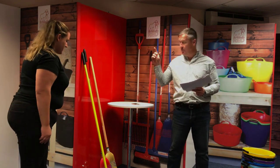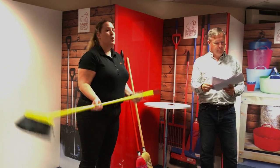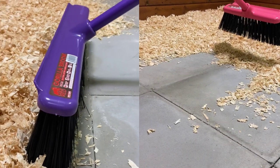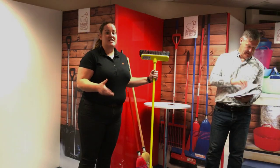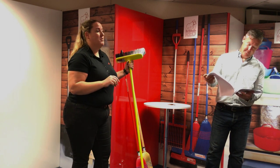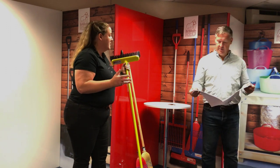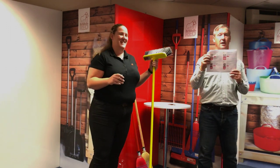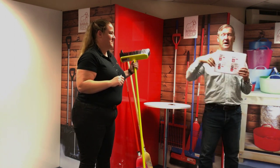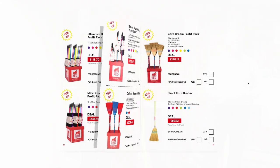We're going to talk through the yellow Gorilla Broom. The Gorilla Broom — we all know and love it. It comes in two different sizes, the 30 and the 50 centimetre, and in six great colours. This is in the Beta interim — not just in one deal, but in a few deals. There are so many deals here I'm struggling to highlight them all. I believe there are five deals in total — four on this page, one on the second. They're all 15% off trade.